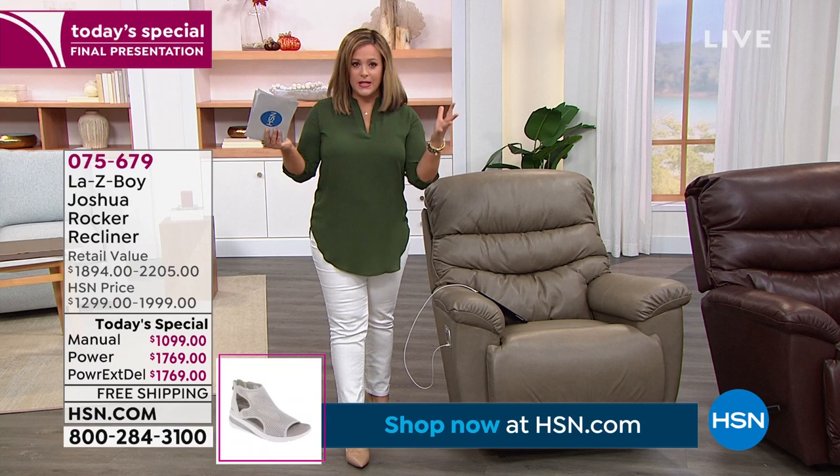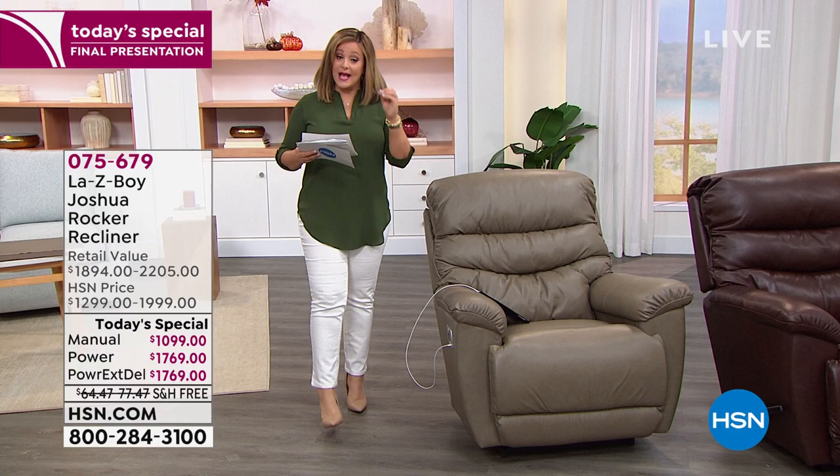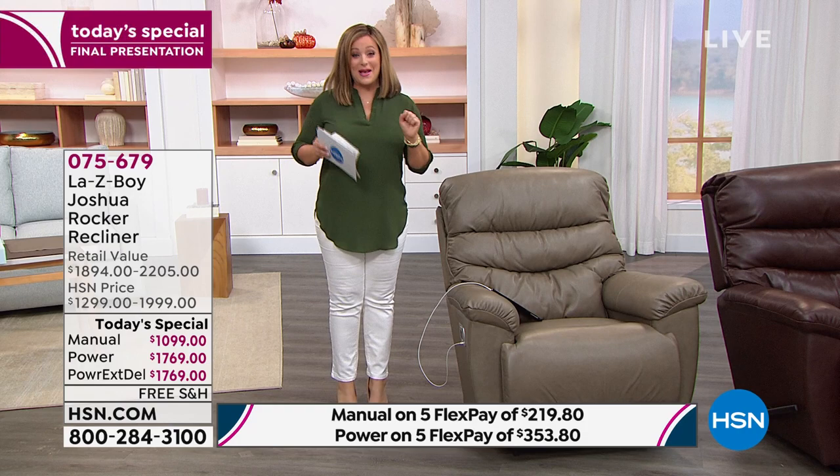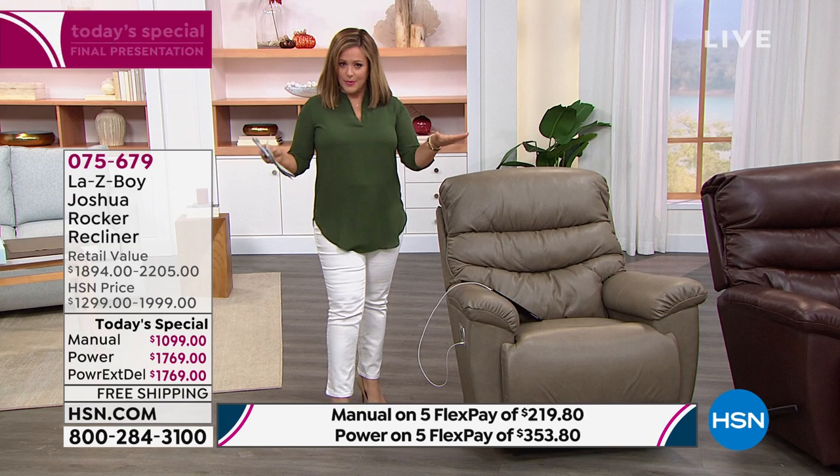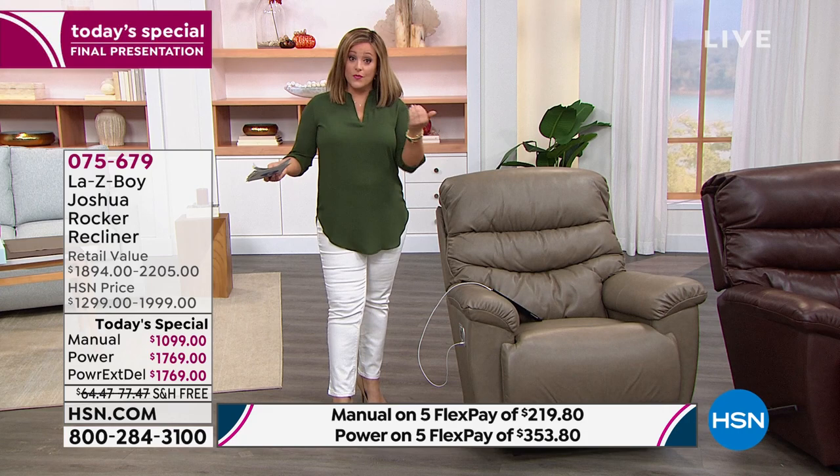Our brand expert is going to tell you all about it, but I want to walk you through the value. Today you're going to choose the manual version or the power, then choose your color. If you are choosing the manual today, the one day only price is $1,099. We also have the five flex pay, which means any debit card, any credit card — you can break this down into five monthly payments. That's $219.80. We're going to ship this out to you and the delivery is included. If you want the power, we are at $1,769.